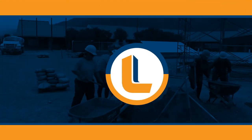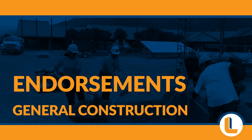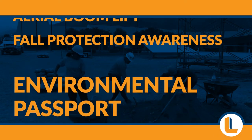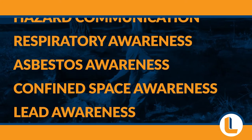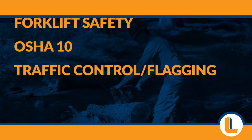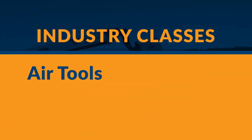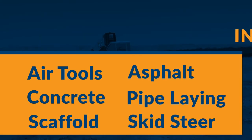The core requirements consist of our endorsements: General Construction, Aerial Boom Lift and Fall Protection Awareness. Our Environmental Passport with Hazard Communication, Respiratory Awareness, Asbestos Awareness, Confined Space Awareness and Lead Awareness. As well as getting you certified in First Aid and CPR, Forklift Safety, OSHA 10, and Traffic Control and Flagging. We have industry classes where you can learn how to use air tools, work with asphalt, concrete and pipe, scaffolds and skid steer, and so much more.